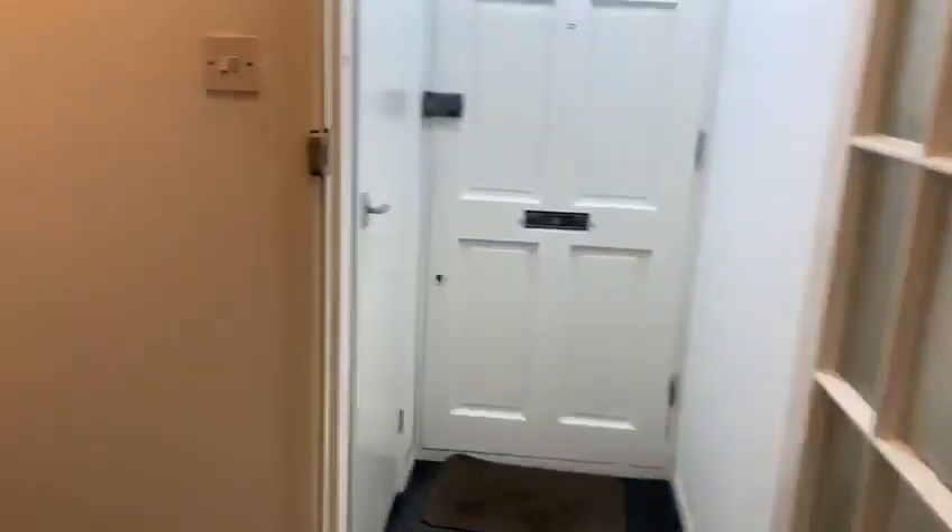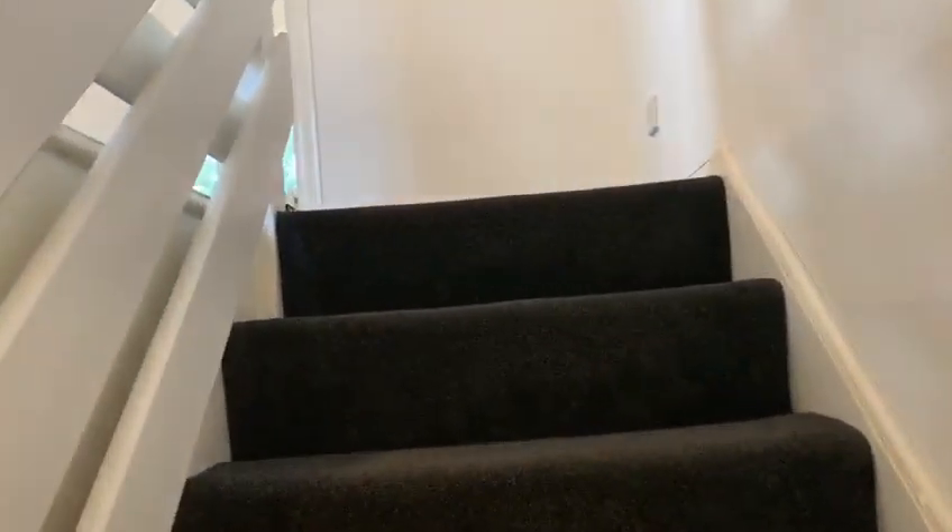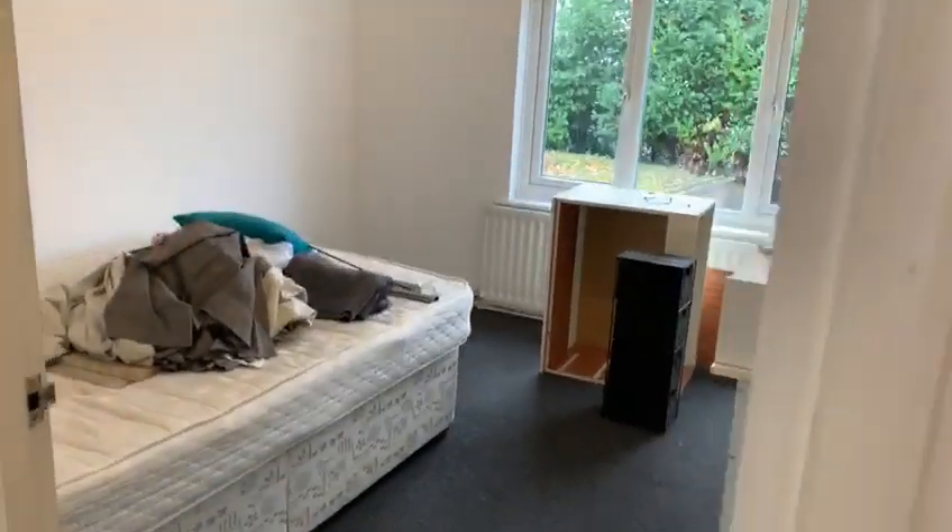There's a bit of storage here, and you do also have a bit of loft space for storage as well, so there's loads of storage in the house.